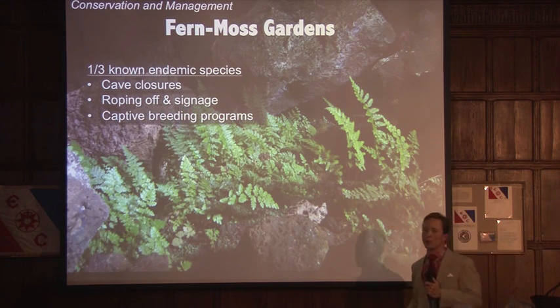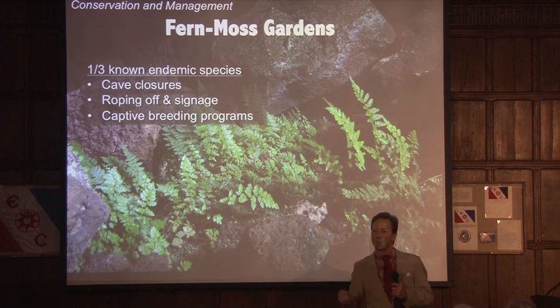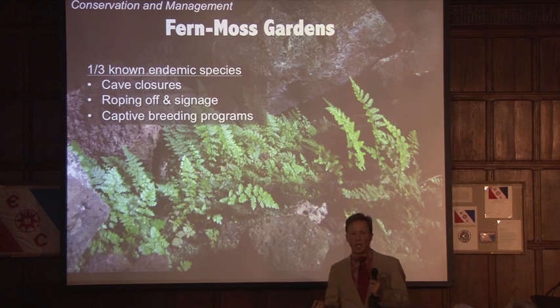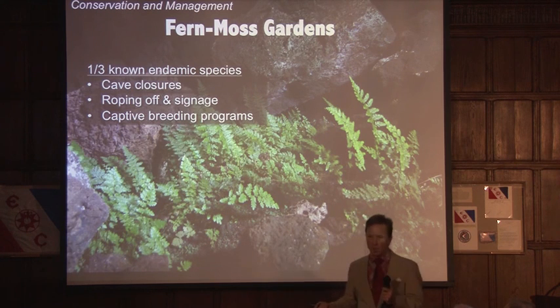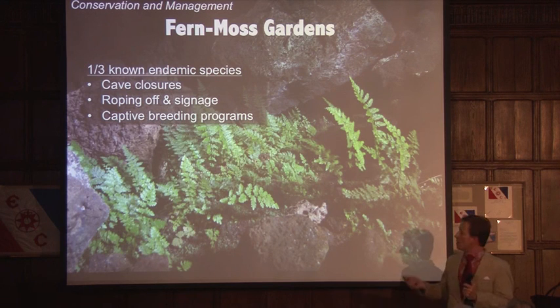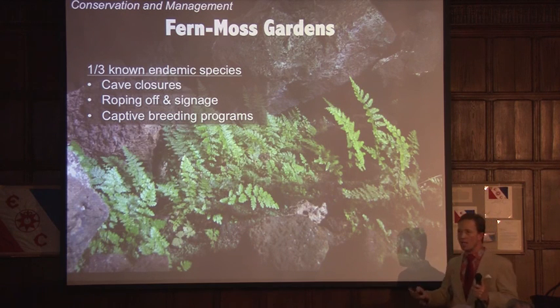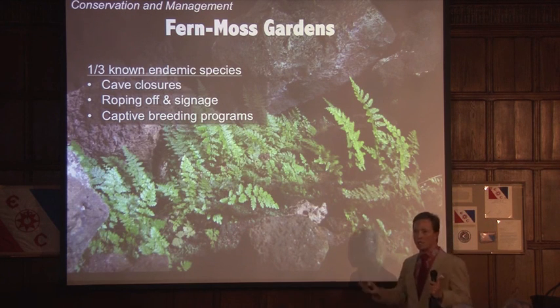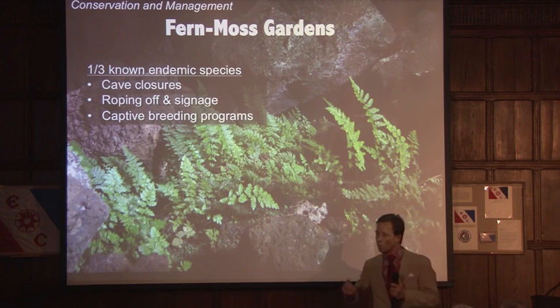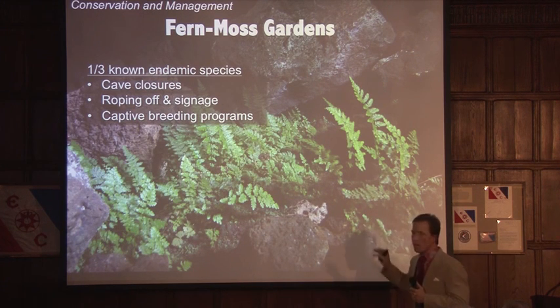Finally, captive breeding programs. We're talking about really tiny bugs here. You've got a Tupperware container, some dirt, something to feed them — there's a very good chance you could rear them at home. I think we could set up these captive breeding programs in secondary schools and provide students and the Rapa Nui community with the ability to more firmly embrace their dwindling natural history. This is a great opportunity.